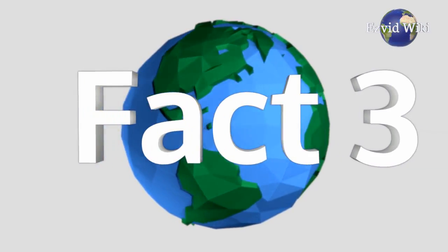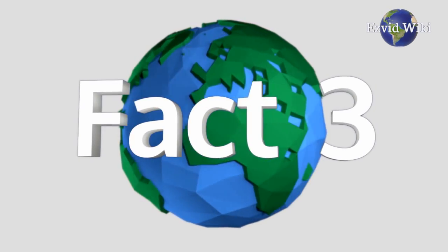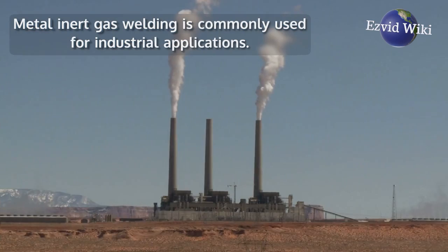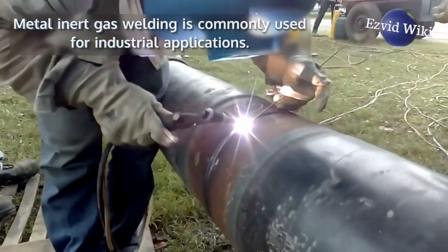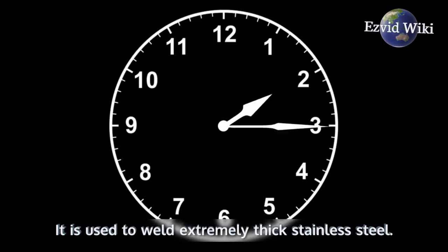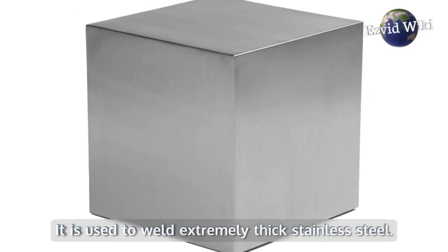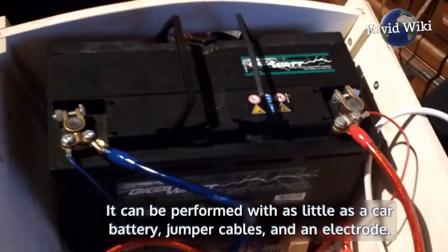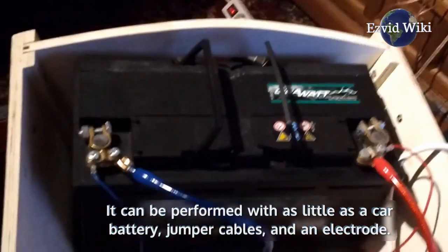Fact number 3. There are many different forms of welding. Metal inert gas welding is commonly used for industrial applications. Tungsten inert gas welding is more complex and time consuming — it is used to weld extremely thick stainless steel. Stick welding is the most basic form of modern welding and can be performed with as little as a car battery, jumper cables, and an electrode.